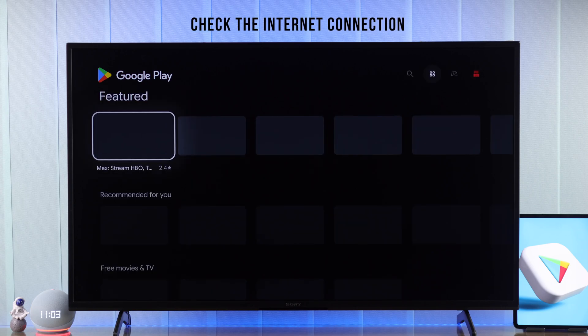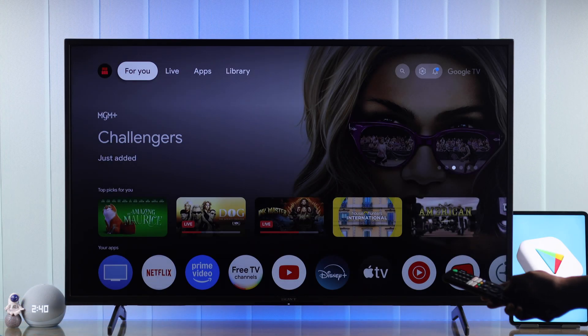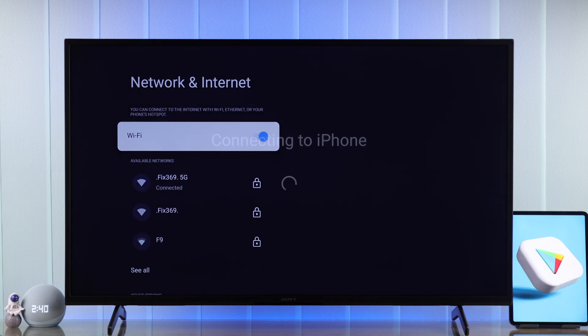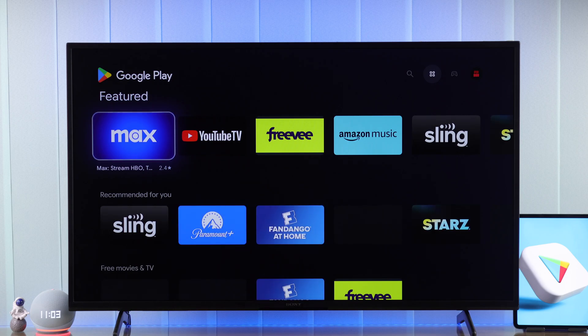But if it still doesn't load and shows an error, you should check your internet connection, because if you're offline or the internet is unstable, Play Store won't work. You can easily check if it's your Wi-Fi by connecting your TV to your phone's mobile hotspot. If it works with a hotspot, then the issue is your Wi-Fi network.